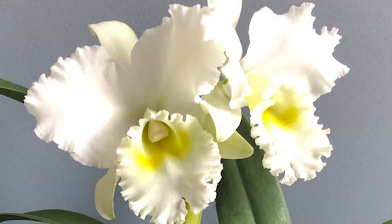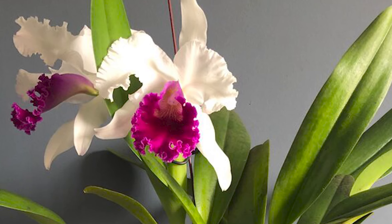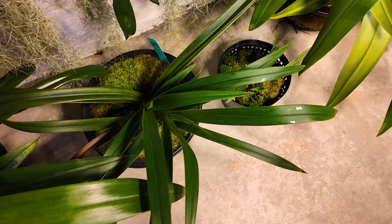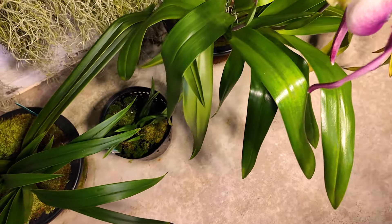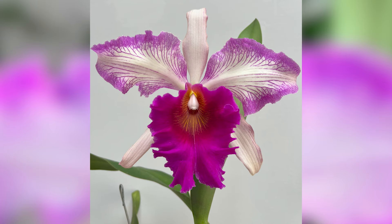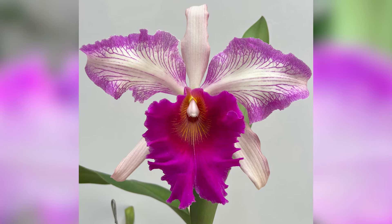Everything else I put together, either constructed or purchased. The process took a couple months, but it was fun, and it's a rewarding space because I use it daily. I'm always rotating through orchids — I'll bloom something a few times, and when I find something else I'm more interested in, I decide I've had these for years and it's time to share. I'll either donate them to the society, put them up for sale online, or give them to somebody as a gift.